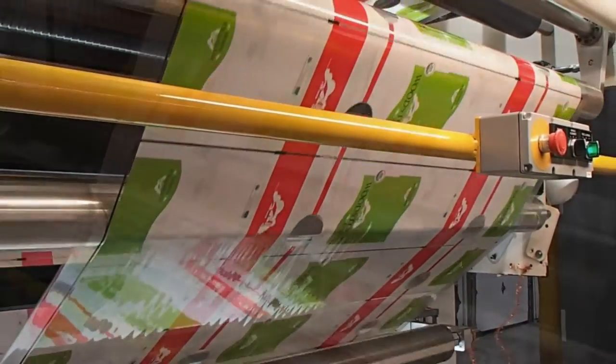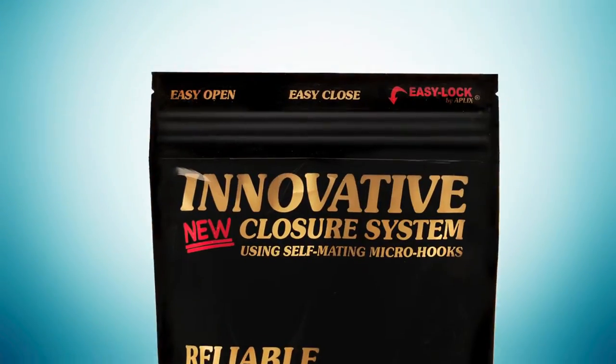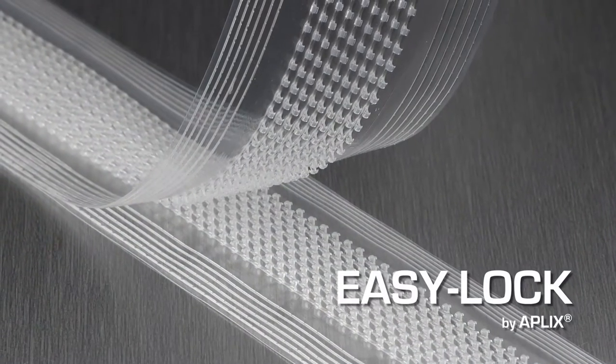Whatever your product requirements, LPS can create a stand-up pouch from a wide variety of flexible packaging material and match it with the ideal closure solution, like our new hook-and-loop system, EasyLock.